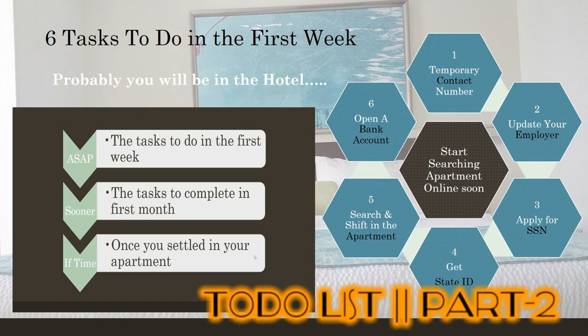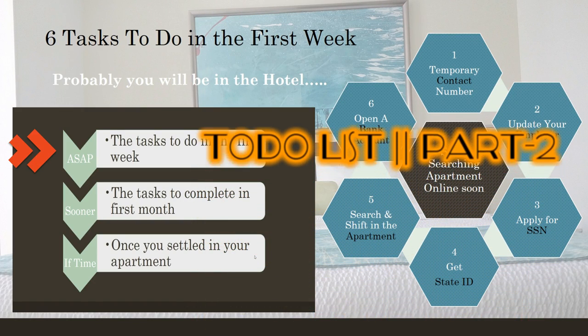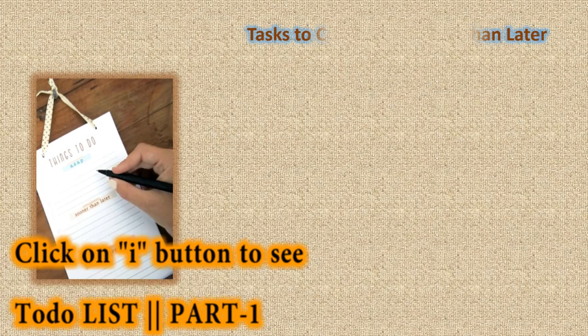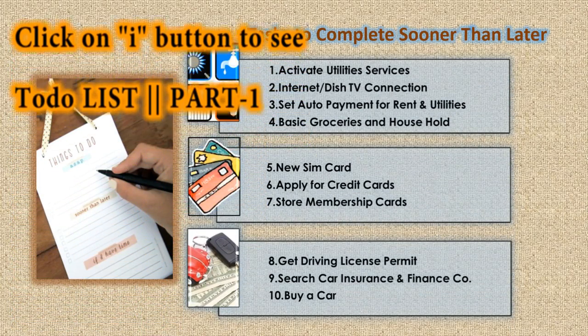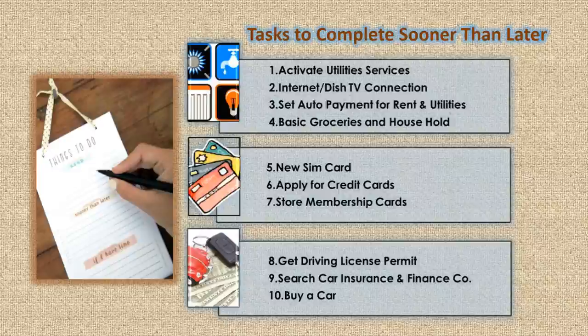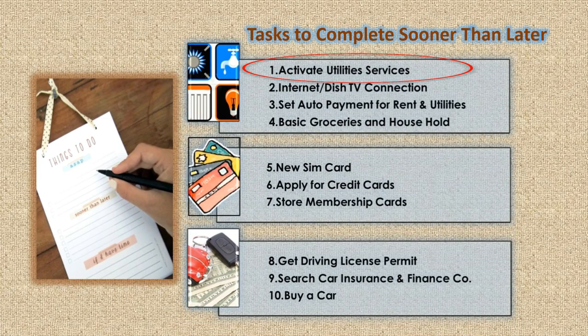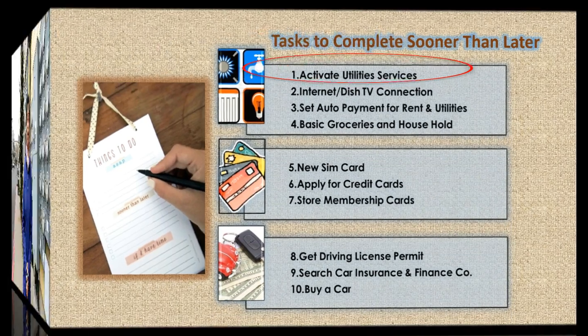In the previous episode we discussed about the tasks that need to be completed as soon as possible, and today I'm going to give you a to-do list that needs to be completed sooner rather than later. First: activate utility services after shifting into the apartment. Some tasks need to be done on high priority.